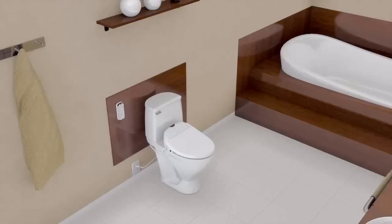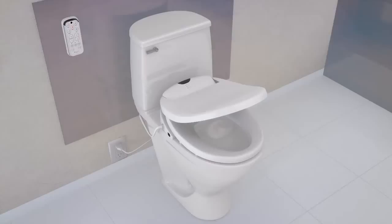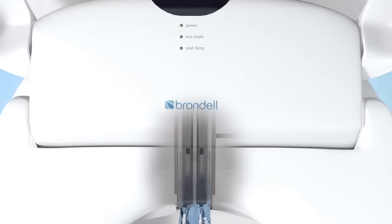Create a spa-like experience in the comfort and privacy of your own home. Now let's explore the Brondell Swash 900 and 1000. The Swash's state-of-the-art design provides a level of personalization that ensures a perfect match for every user.